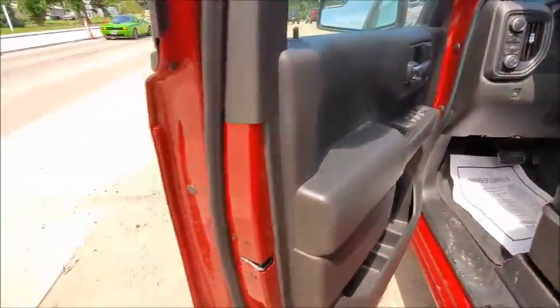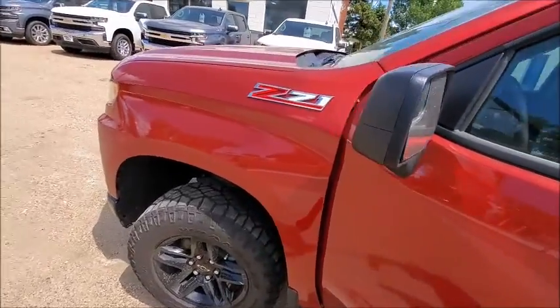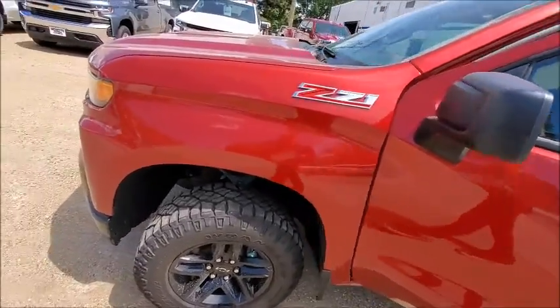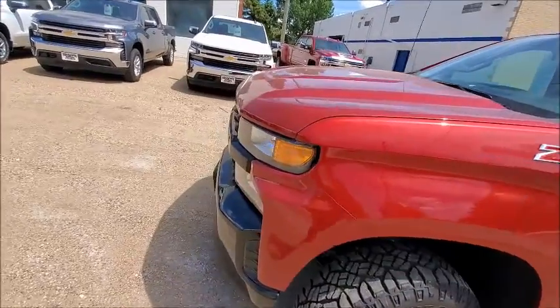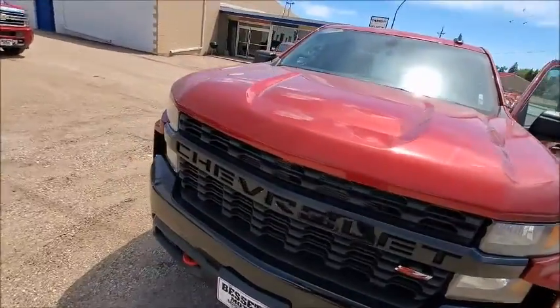You can drive this Trail Boss home for only $449 a month with $1,150 down and with the 39 month lease in $15.99 due at signing plus tax, license and fees.